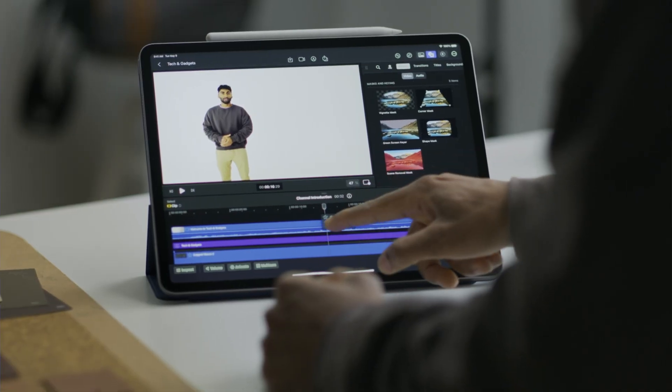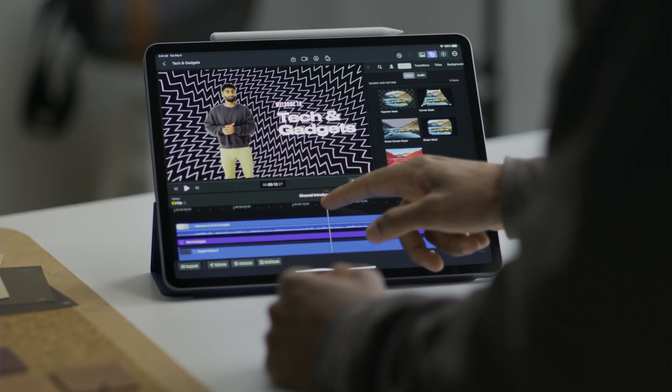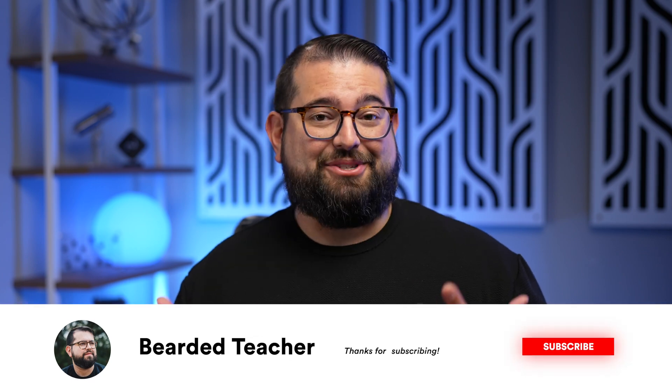Either way, this is a huge deal. Final Cut Pro is finally coming to the iPad — you can download it May 23rd for $5 a month or $50 a year. It looks like it's going to have some powerful features right off the bat, and the iPad might actually be a pro device now with Apple's Pro apps directly on it.